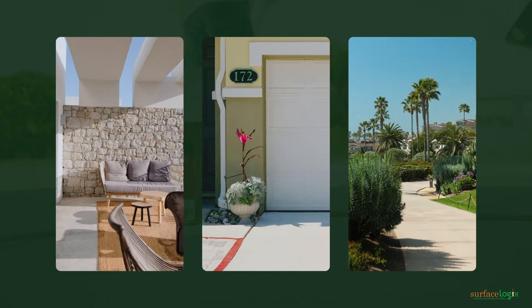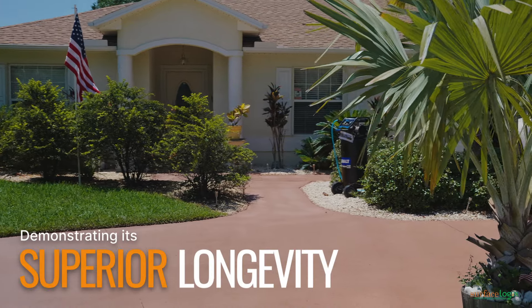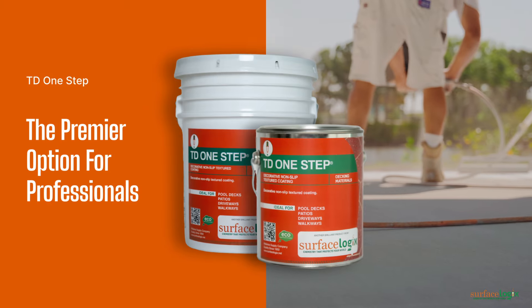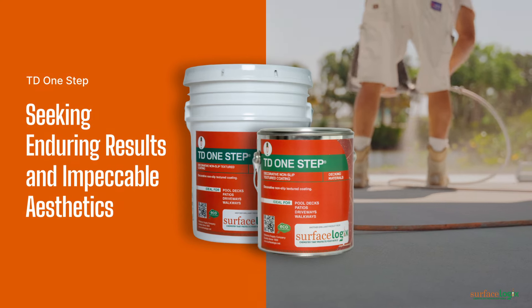Backed by rigorous testing and independent studies demonstrating its superior longevity compared to leading brands, TD One-Step stands as the premier option for professionals seeking enduring results and impeccable aesthetics.